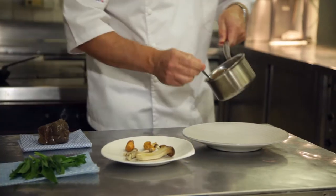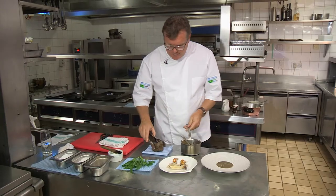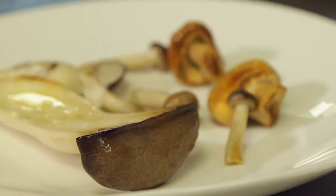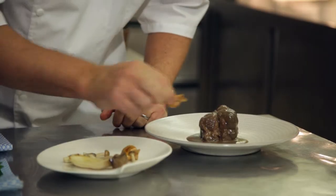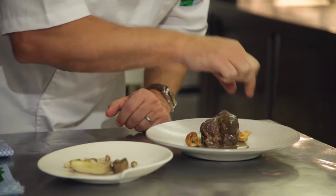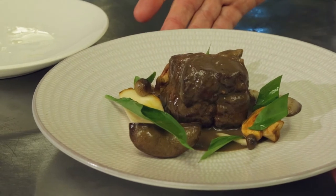Now we've got to plate the daube veal. Take our sauce, simply in the middle of the plate like so. Then take the daube and pop it absolutely in the centre. We've got our mushrooms — king oyster mushrooms, pleurots, and these little ones — which we're going to put around there. We've got a little bit of wild garlic on to the mushrooms. And that's our daube veal with assorted mushrooms.